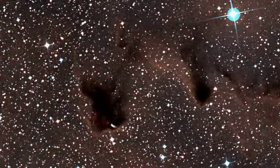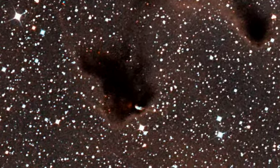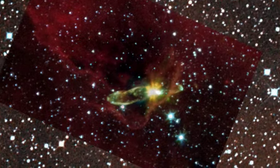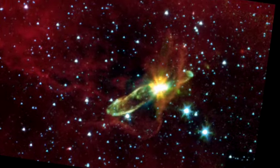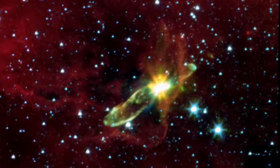Stars are born in gravitationally collapsing clouds of gas, shrouded in dark, natal blankets of dust. Peering inside, using the infrared eye of NASA's Spitzer Space Telescope, reveals surprising jet-like structures that tell us something about how stars form.